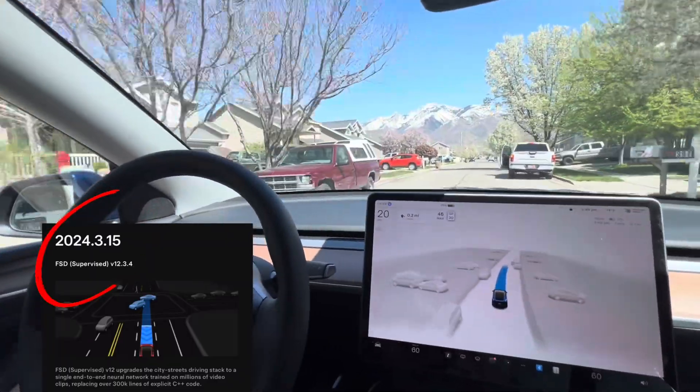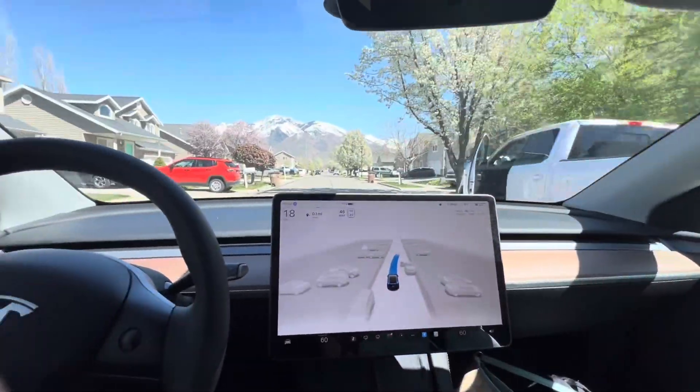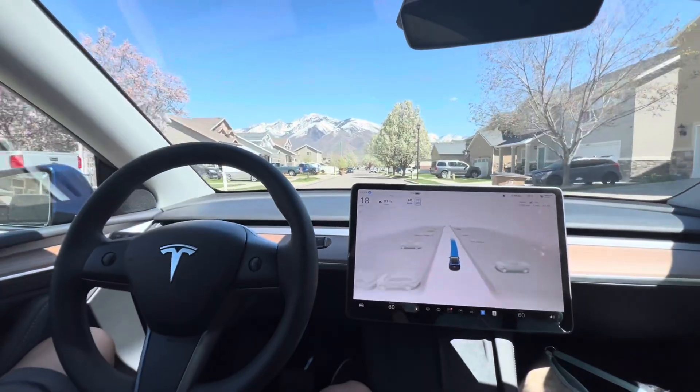Hi everyone, this is my first impression of the latest software update for Tesla Full Self-Driving 12.3.4, which I downloaded this morning.